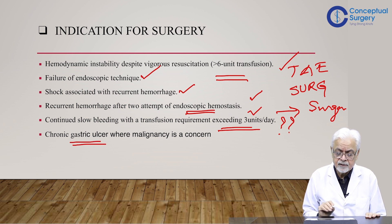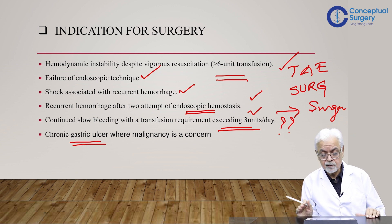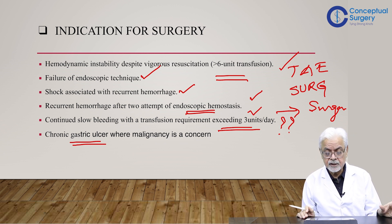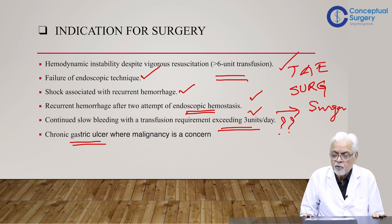A chronic gastric ulcer where malignancy cannot be confidently ruled out is another indication. Suffice it to say that while six indications exist, they occur very sparingly in today's context — and that's good, because outcomes are improving not because of surgical interventions but because of endoscopic and interventional radiology interventions.